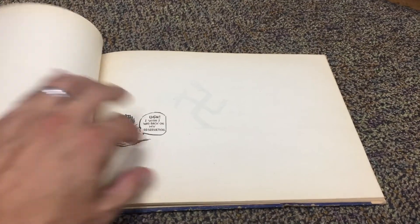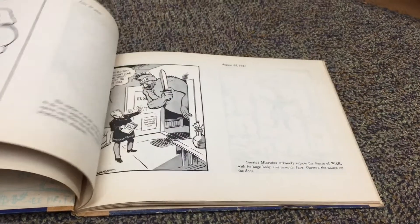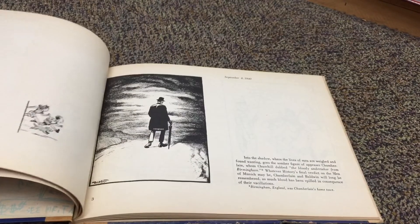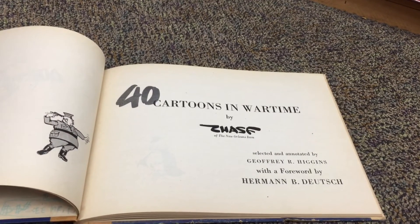The book is called 40 Cartoons in Wartime. One of the reasons this caught my fancy is that as a kid in history class, I was always fascinated with political cartoons. I would just scan through the history books for the cartoons.